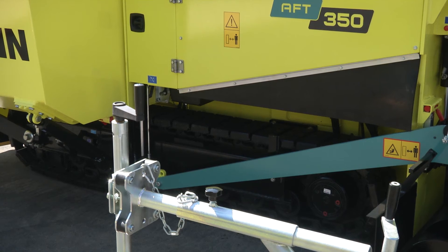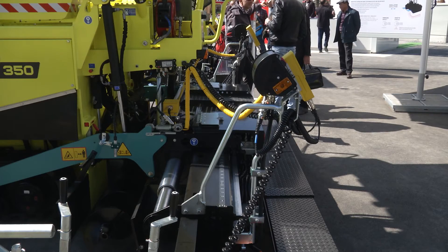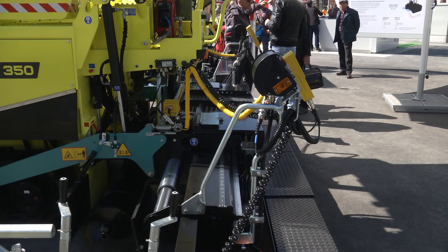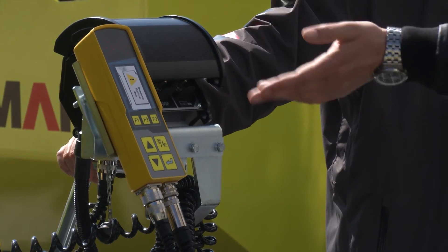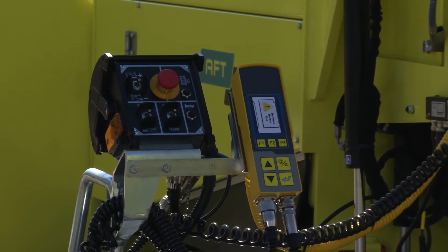We have all models available wheeled and tracked, electric heated or gas heated screed, and tamper vibrating or only vibrating screed. We have been very careful to install all the tools that are very useful for the end users.